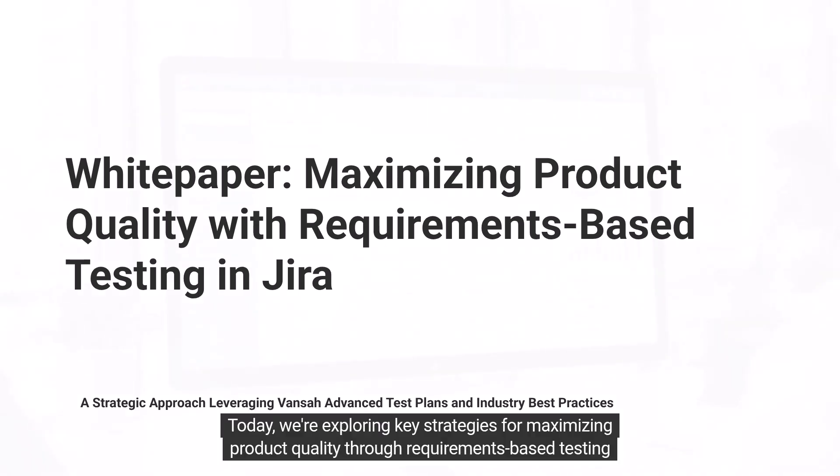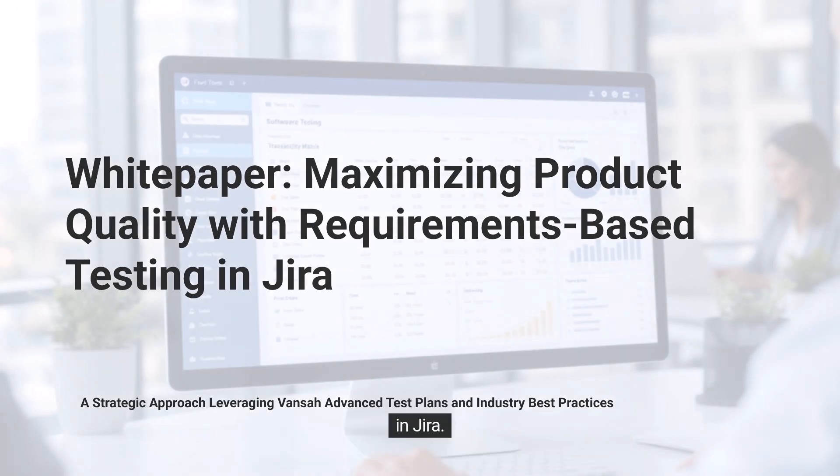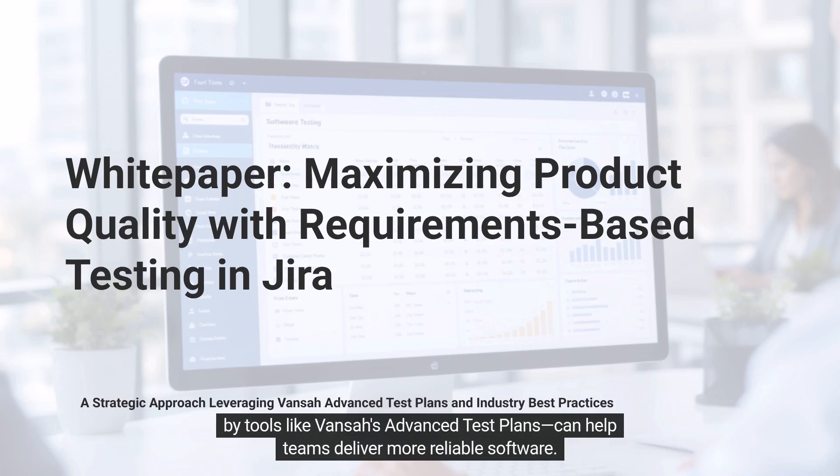Today we are exploring key strategies for maximizing product quality through requirements-based testing in JIRA. This white paper examines industry best practices and demonstrates how an effective test management approach, supported by tools like Vance's advanced test plans, can help teams deliver more reliable software.